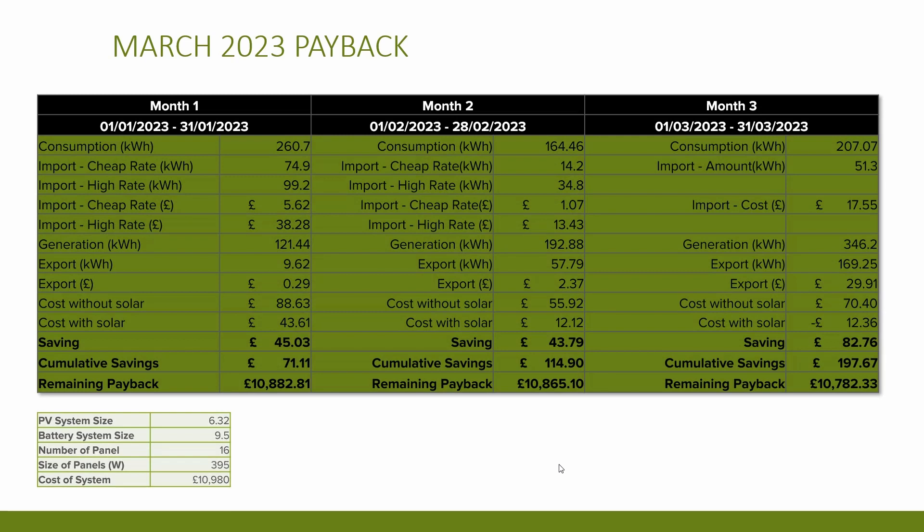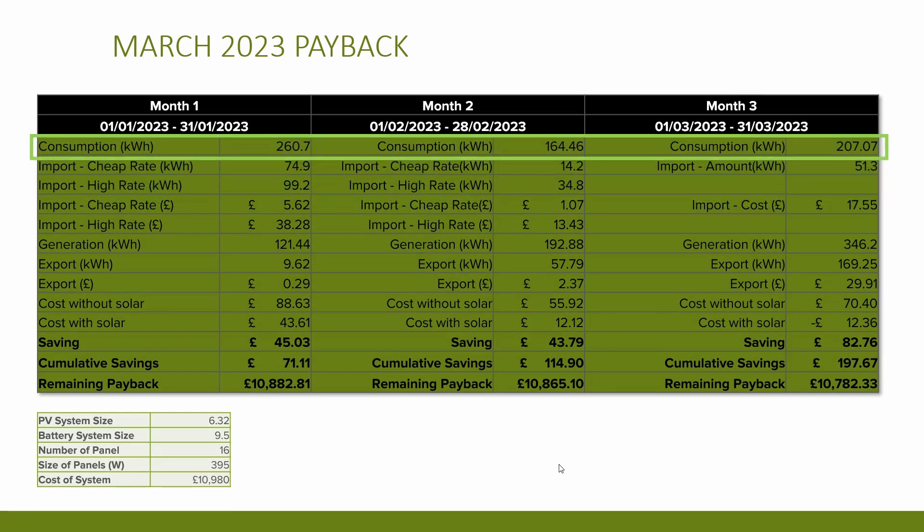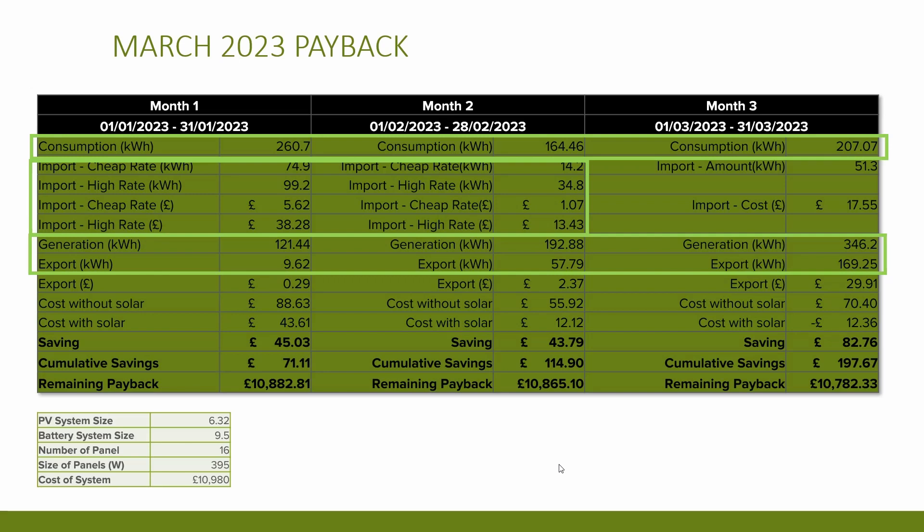I think consumption will be pretty standard throughout the year at around 200 kilowatt hours per month. Another highlight is how the import decreases between January and February as I wasn't needing to charge the battery overnight as much. You can see the generation and export figures trending upward as the months progress. Looking at export payments: 29 pence in January, £2.37 in February, and £29.91 in March — a combination of additional solar generation and moving to the Flux tariff towards the end of March.